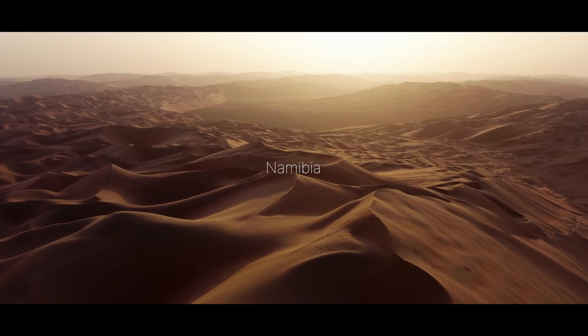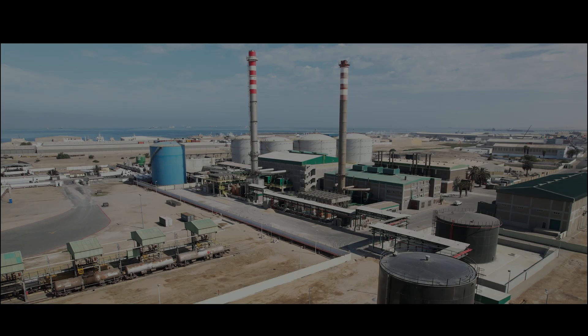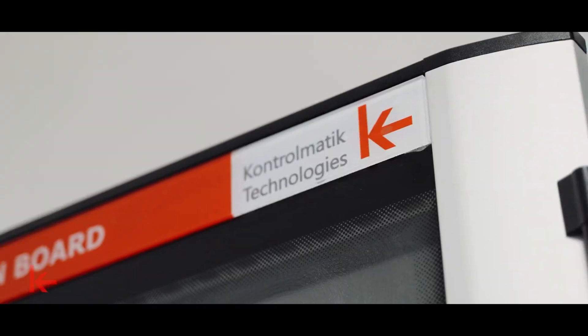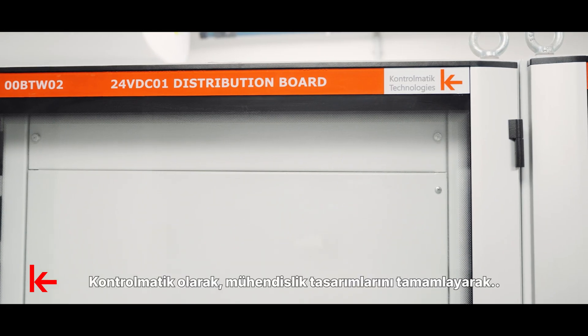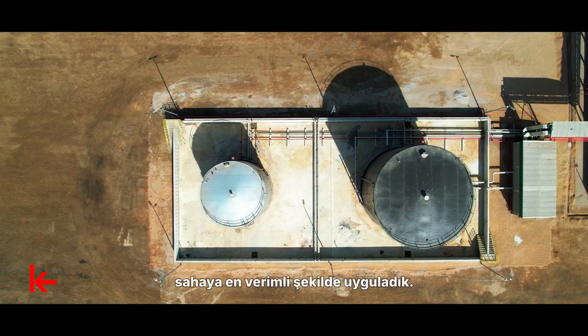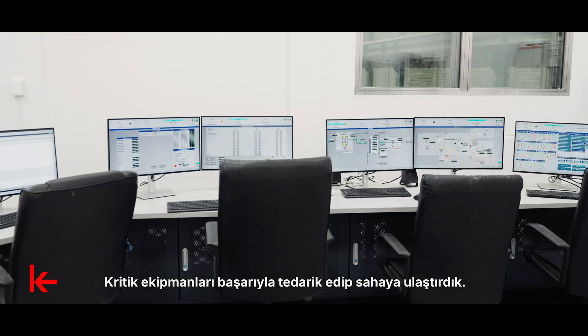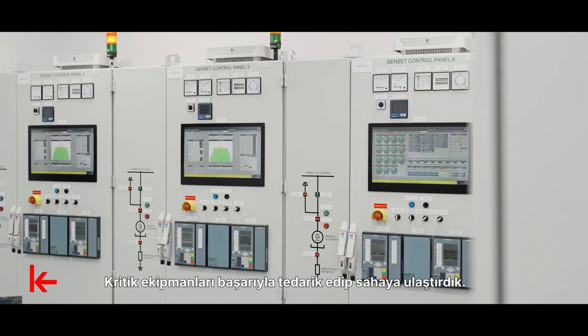Namibia. As Controlmatic, we completed the engineering designs and applied them to the field in the most efficient way. We successfully procured and delivered critical equipment to the field.